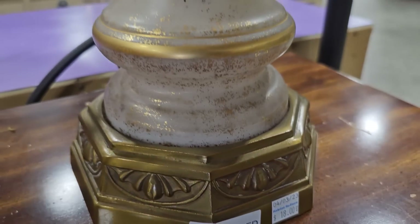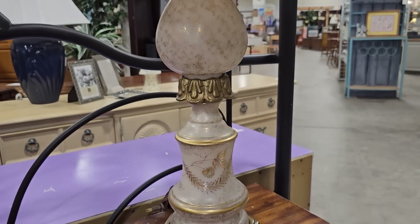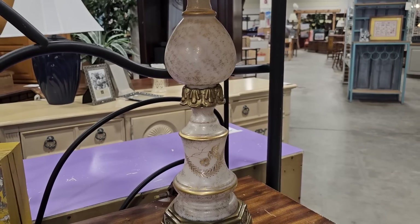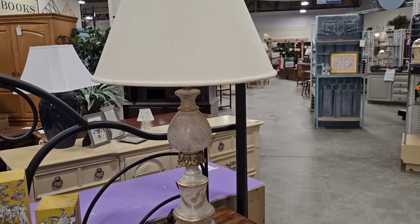Here's another lamp for $18. I was really drawn to this — I'm not sure that's milk glass, but I just love the design of it, it looks older. And I really didn't mind the shade — I think that looked good together.